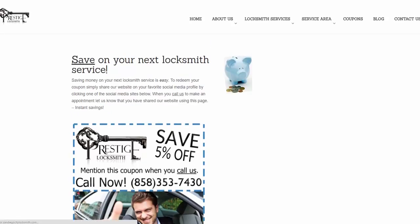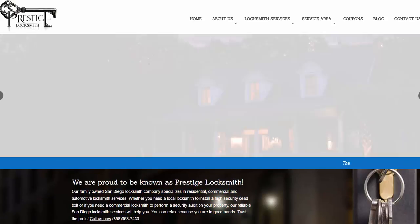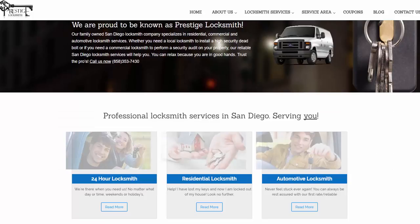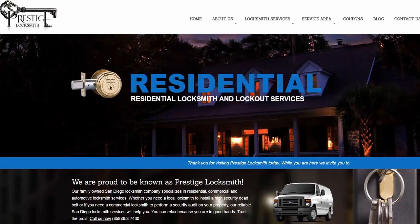We would like to invite you to come on over to our new website, use the new coupons feature, check out our services, and give us a call today. We look forward to serving you.